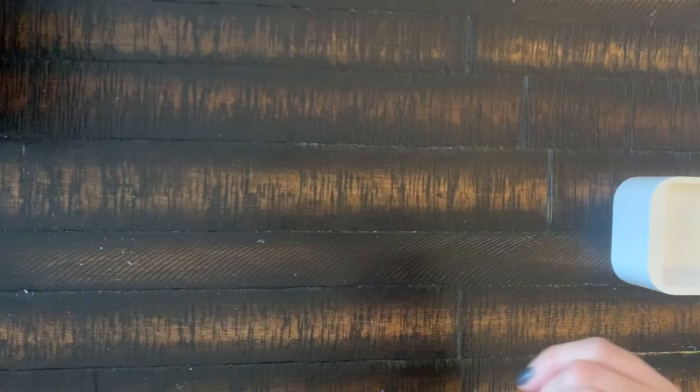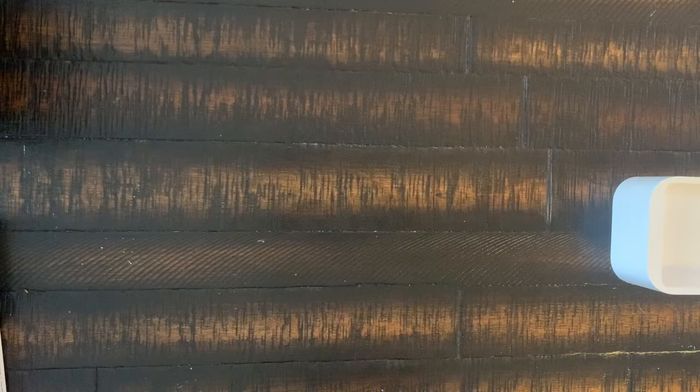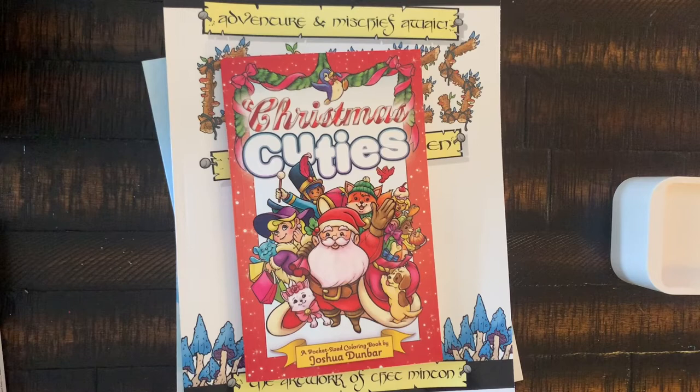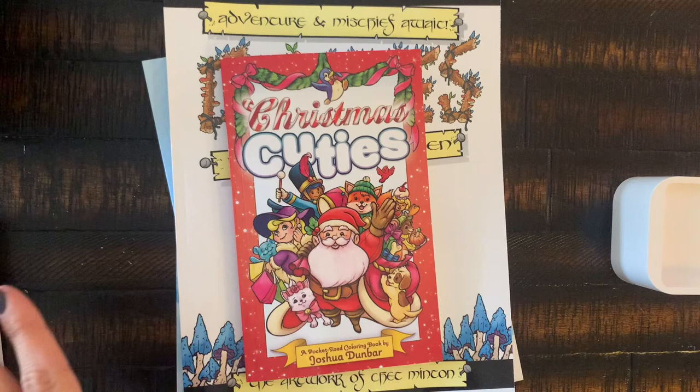That's my November coloring book and supply haul. I hope you guys enjoyed this video. Please like and subscribe so you get notified for new content — it helps out the channel. I appreciate you stopping by and staying with me through this. I hope you found a coloring book you might want to purchase for yourself. I'll see you shortly for my completed pages video, and hopefully those Amazon coloring books arrive so I can show those to you as well. Stay well, guys!